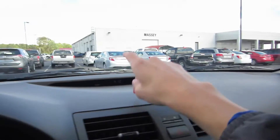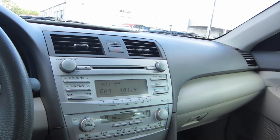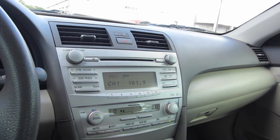Coming to our dash, it's all a nice soft touch material. You do have various indicators as well as a clock. Your six-speaker audio system — we do have six presets, AM, FM, CD, and satellite compatible.